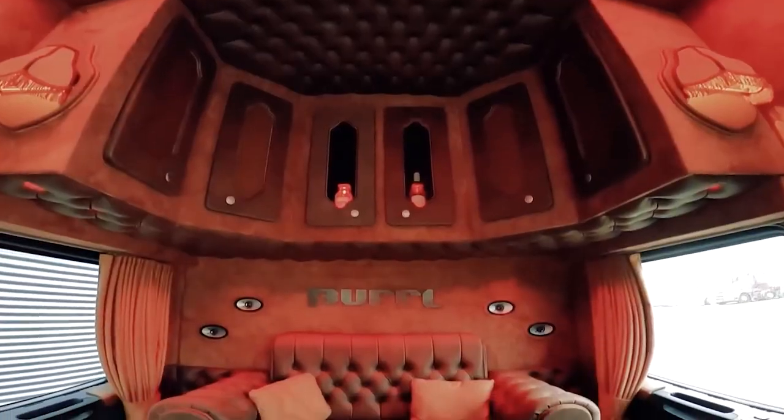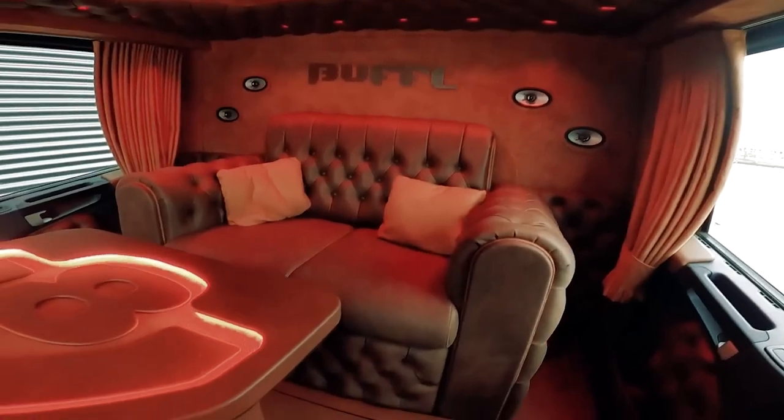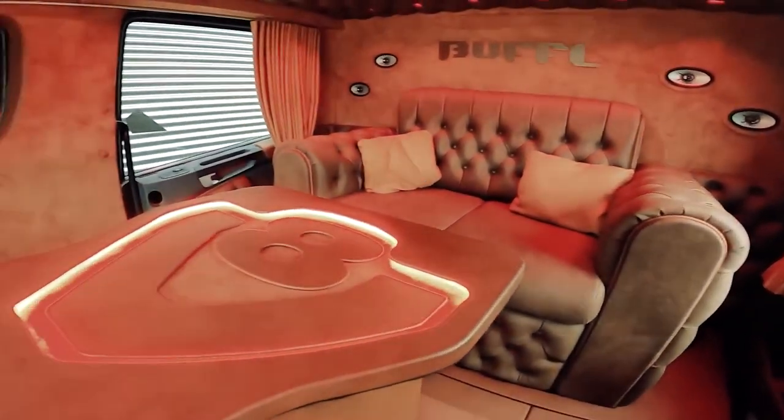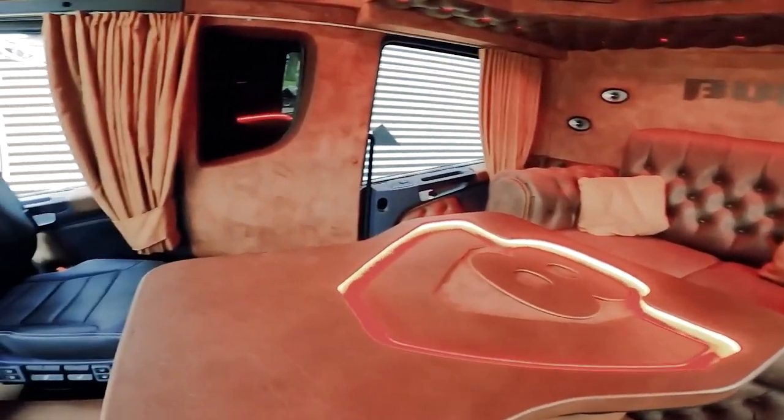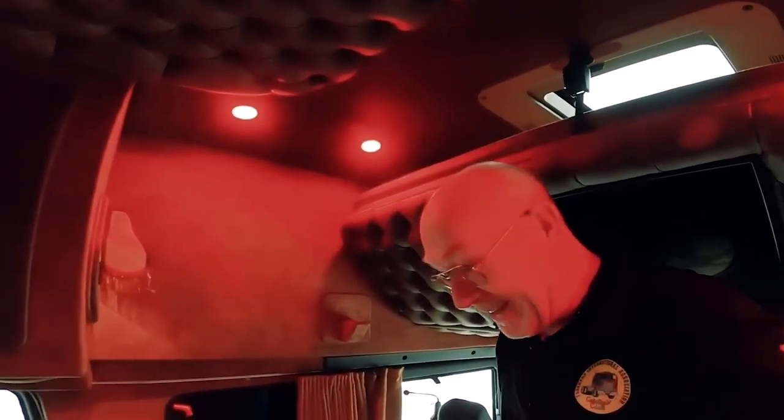One of the standout features of the Scania Longline is its advanced suspension system. This truck is equipped with air suspension that provides a smooth and comfortable ride, even over rough terrain. The suspension also helps to reduce road noise and vibrations, making it an ideal choice for long hauls.